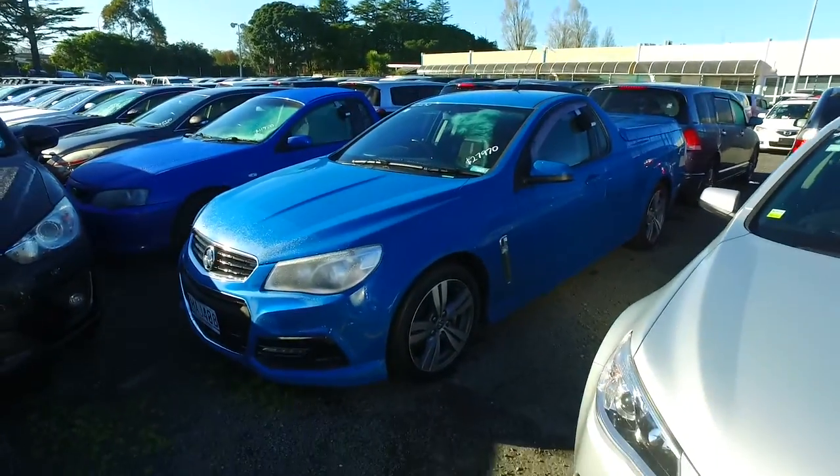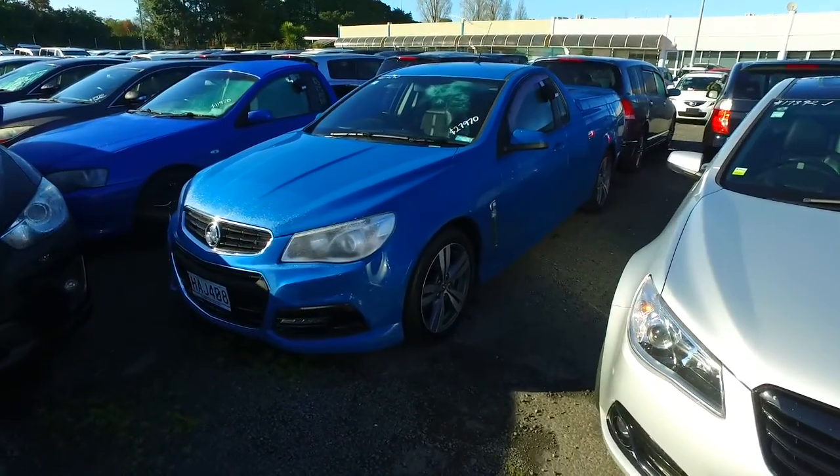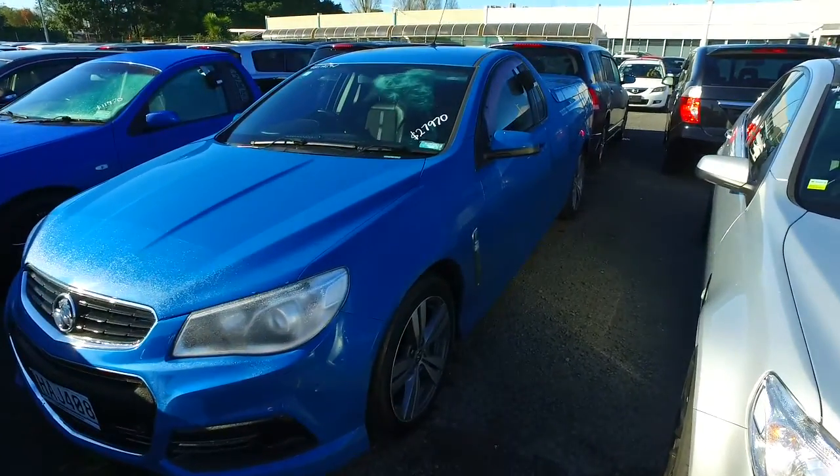Hey there, Makaleo. Thompson here from Budget and Kilburn Cars in Manica. Thank you for your email inquiry in regards to the Holden Commodore we have here. I thought I'd do a YouTube video for you so you can see it in better detail.